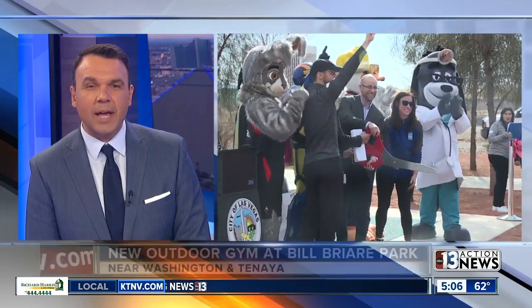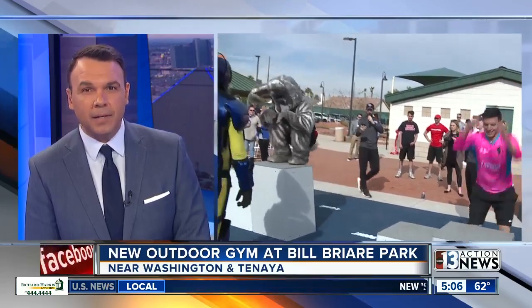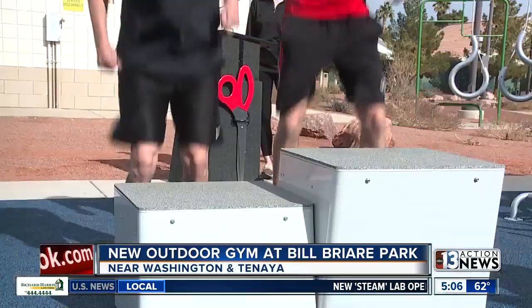With this great weather, it is certainly a great time to check out the brand new outdoor gym just unveiled at Bill Breyer Park, right near Washington and Tinea.